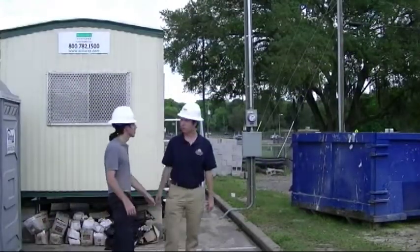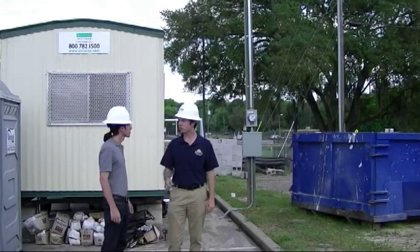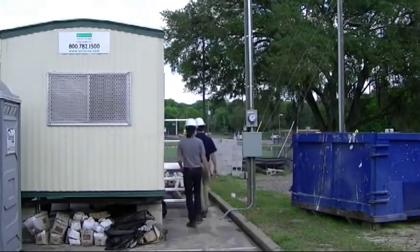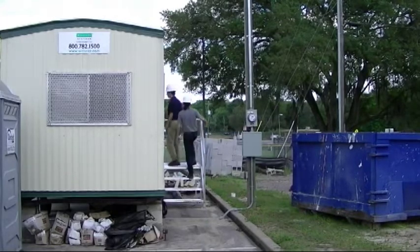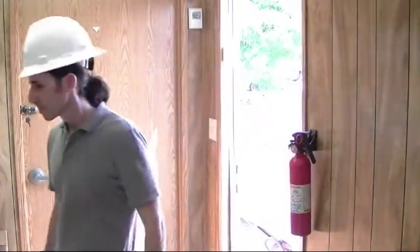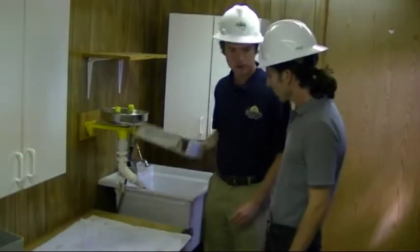We're going to go take a look at the stormwater pollution prevention plan right now. Where's that? Well, it's generally located within the construction trailer on site. Let's go take a look. Here we are — here's the flip book I was talking about. Let's go ahead and take a look through this.